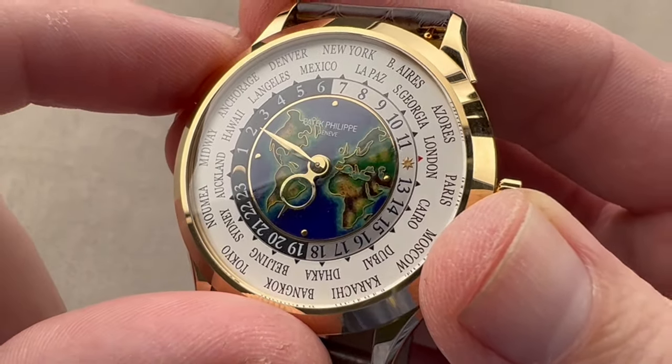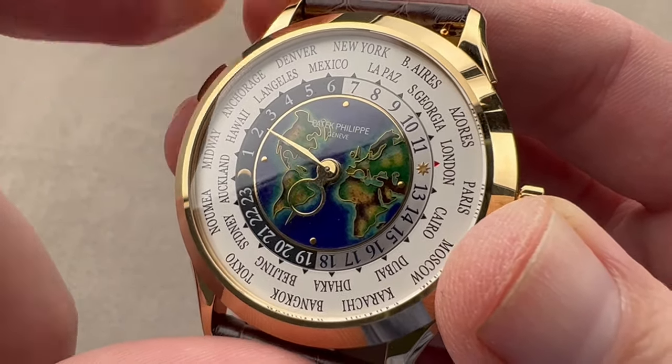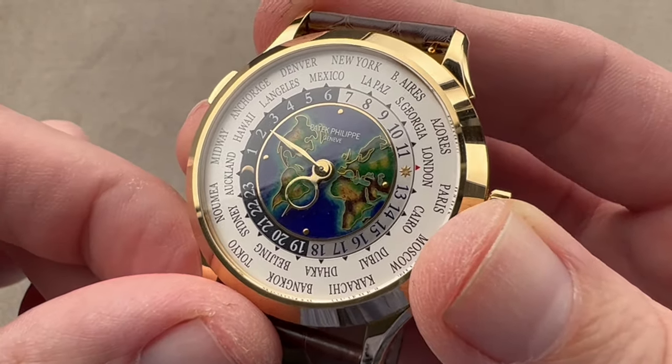That's why these watches, unlike the standard World Time, were always application pieces — you would have to apply and be approved before you could buy one, even as the standard World Time was always available more or less on demand.